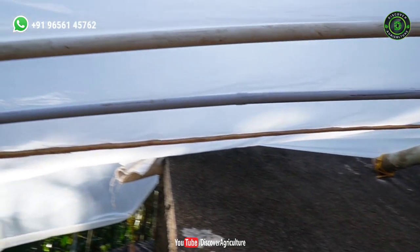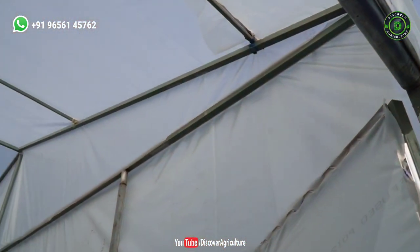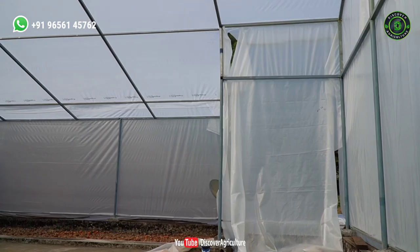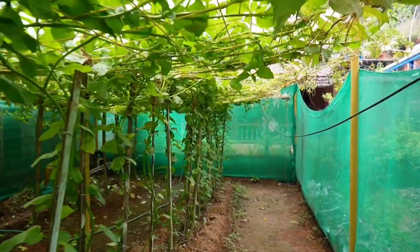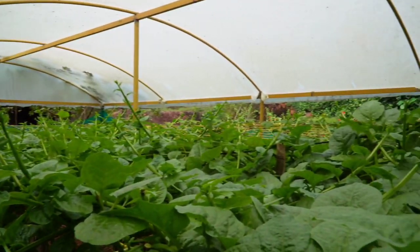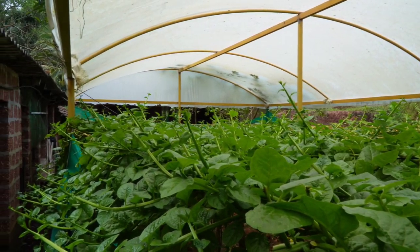Here they use Ginegar 200 micron sheet. It has a 15-year shelf life. It doesn't stretch or tear in heavy sunlight. It is made in Israel but now it is available all over India. Usually this sheet is used in plant nurseries too, because it helps in the growth of plants. Vegetables grow well inside this sheet. That system is known as rain shelter technology.